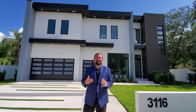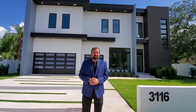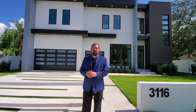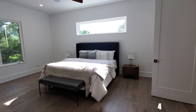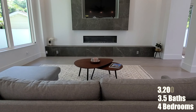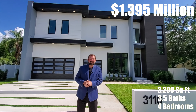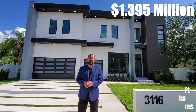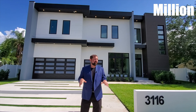Hi everyone, I'm Mike and this is the Luxury Home Channel on YouTube. We are in South Tampa today looking at this beautiful home built by Arjun Builders. We're going to take a look on the outside of this home and then take you on the inside.